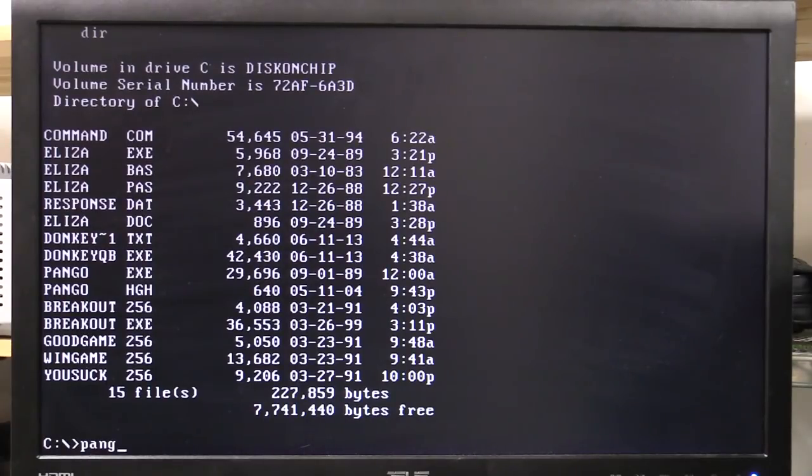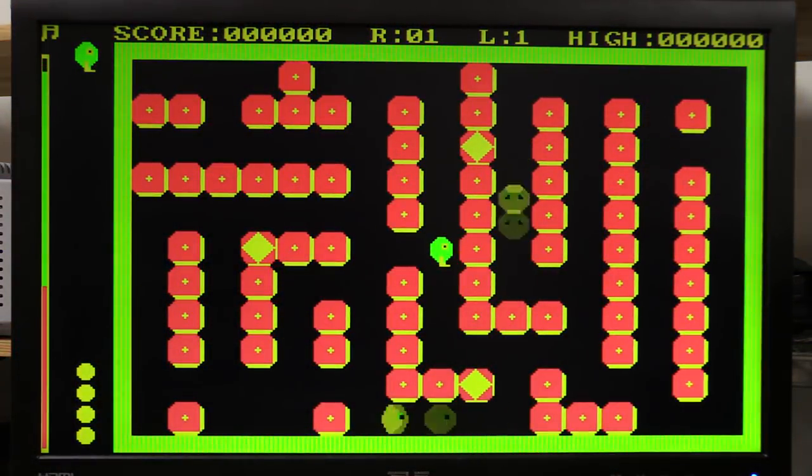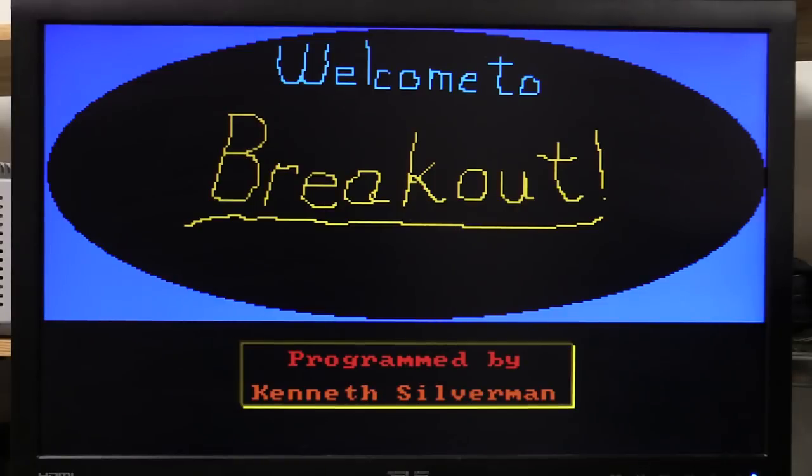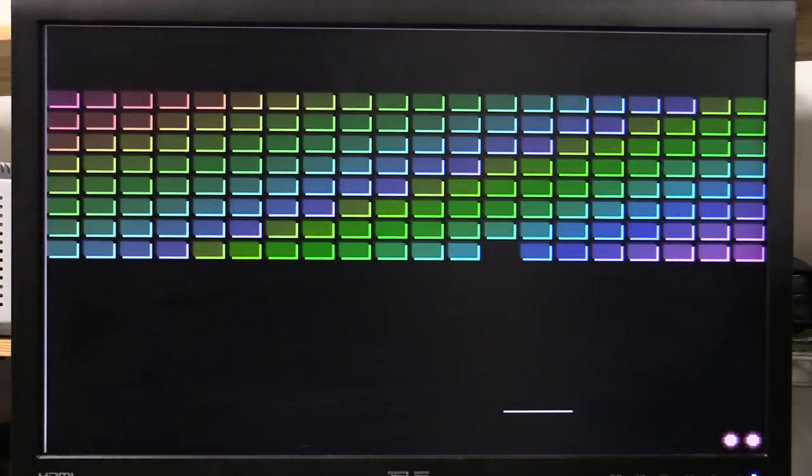Welcome to Breakout — whatever happened to Ken Silverman, I wonder. Good on you Ken. Look at this — not quick enough. The keys cannot respond quick enough to play this game. No kidding I suck.